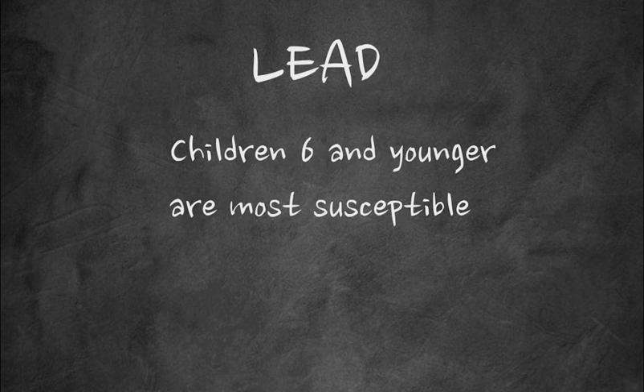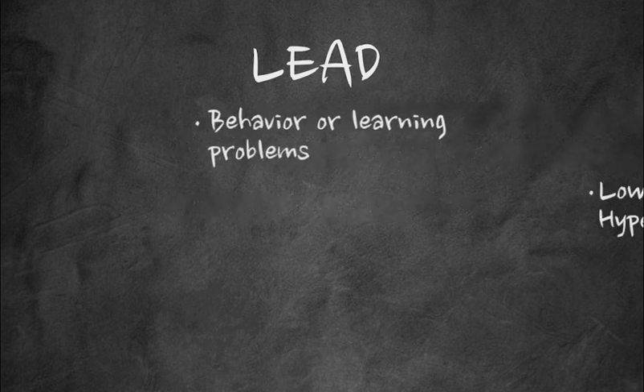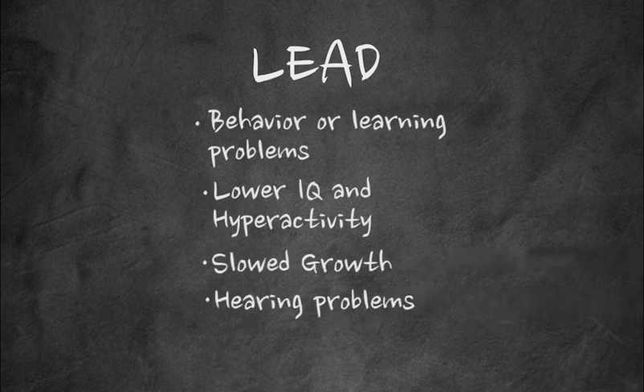Even low levels of lead in children can result in behavior and learning problems, lower IQ and hyperactivity, slow growth, hearing problems, and anemia.